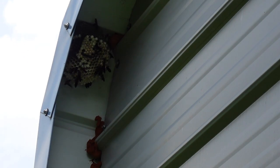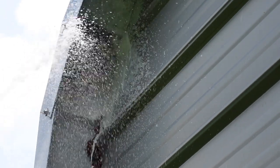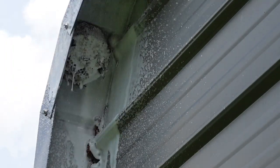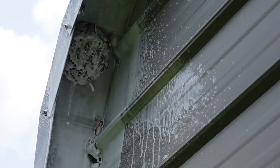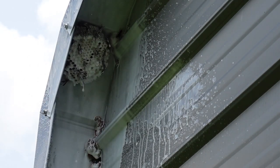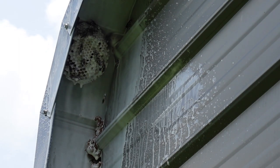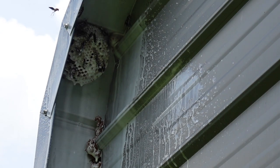Only get one shot on this, so here we go — ready, ready. There's only a couple that made it off of the nest before the spray hit them. There's one right there.